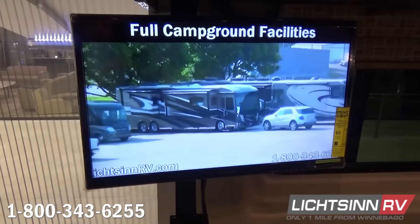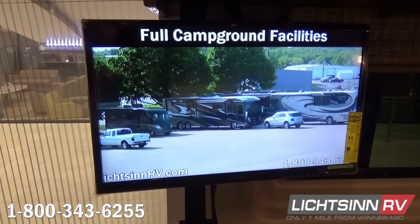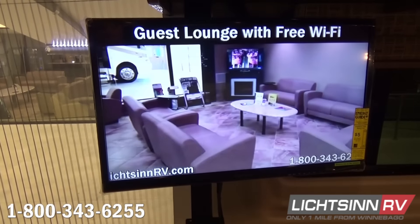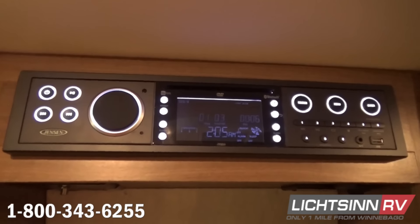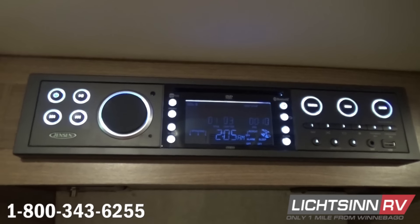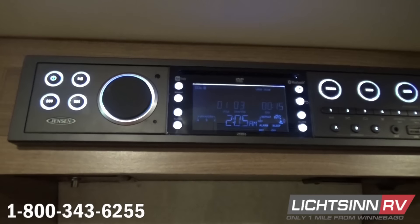Inside the main living area we include a 24-inch high-definition television that articulates and swivels to be utilized from the front cockpit area or from the rear. This ties into the AM-FM stereo home theater surround sound system with CD and DVD player. It also features Bluetooth connectivity, allowing you to pair up your smartphone or tablet to listen to all of your downloaded music via apps such as Spotify, Pandora, Radio App One, or Stitcher.